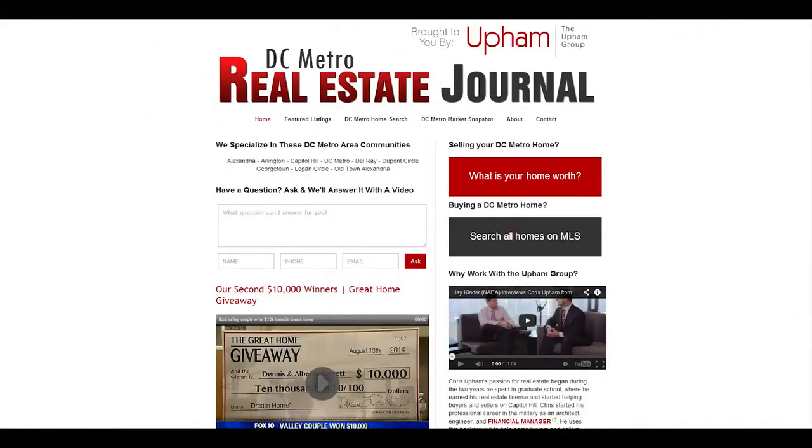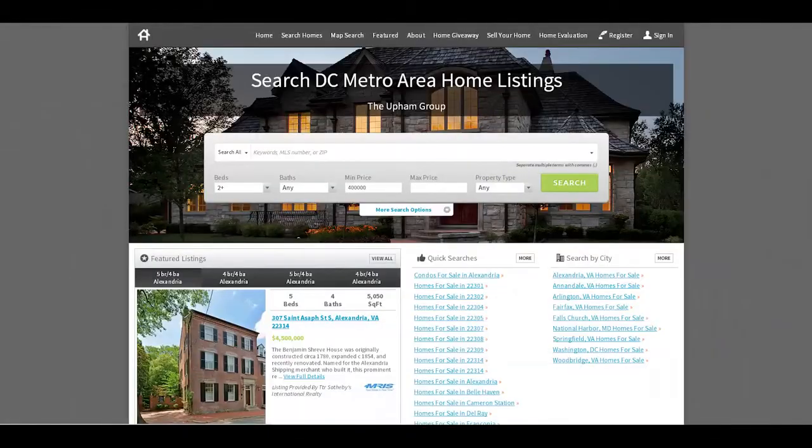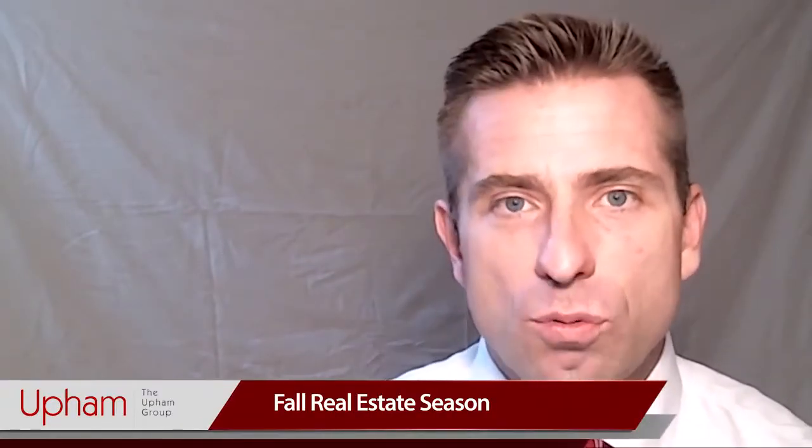We have a few helpful tools we'd like to direct your attention to. The first is the home search button, and the second is the home value report — we call it our market snapshot. There's a link to each of those right below the video. Now, back to the question.